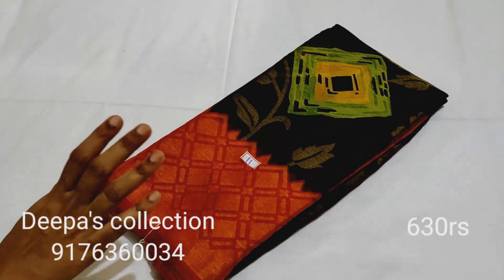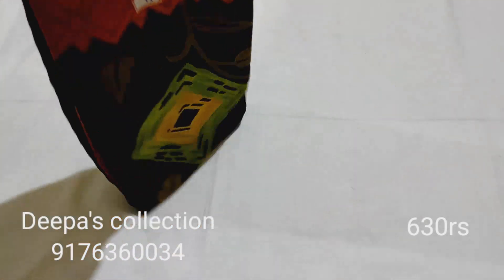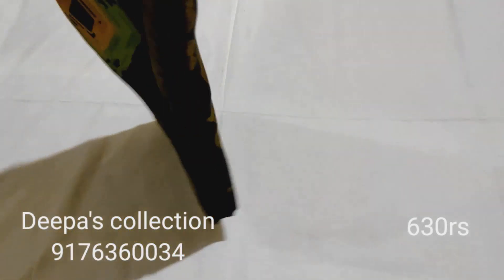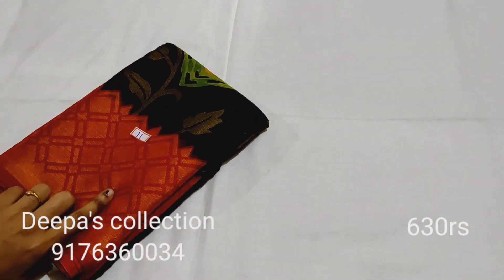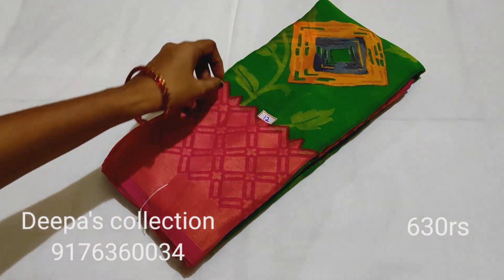Sari number 10. Sari number 11: black and maroon color combination. The price is 630 rupees. Sari number 11. Sari number 12: parrot green with a pink color combination.